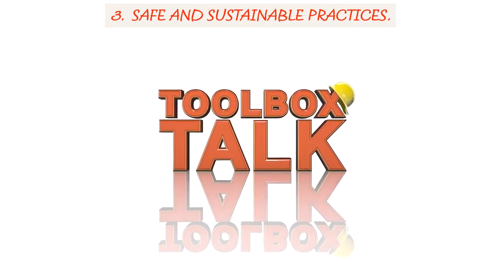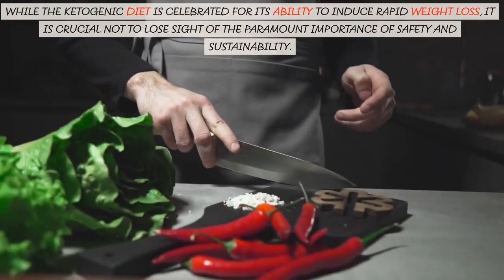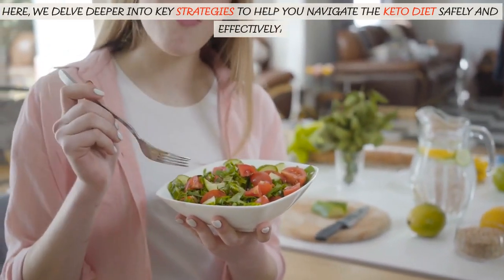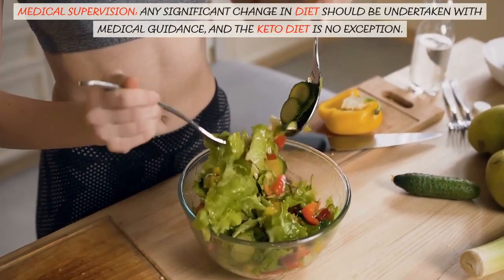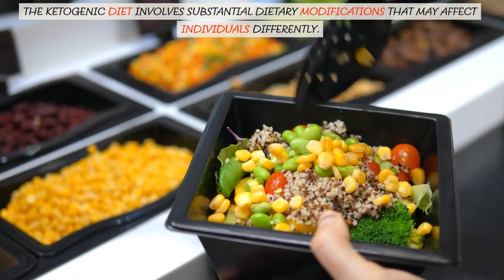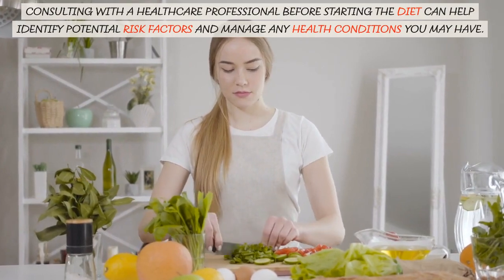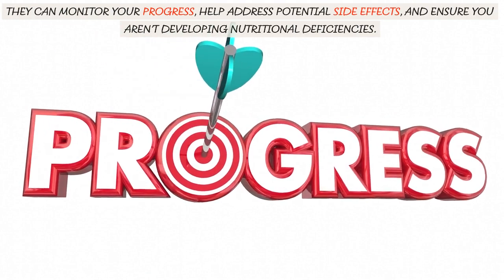Safe and Sustainable Practices. While the ketogenic diet is celebrated for its ability to induce rapid weight loss, it is crucial not to lose sight of the paramount importance of safety and sustainability. Medical supervision is essential — any significant change in diet should be undertaken with medical guidance, and the keto diet is no exception. Consulting with a healthcare professional before starting the diet can help identify potential risk factors and manage any health conditions you may have. They can monitor your progress, help address potential side effects, and ensure you aren't developing nutritional deficiencies.